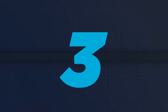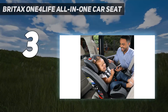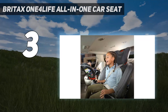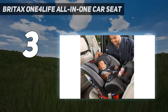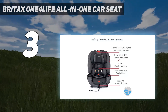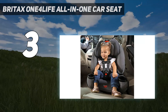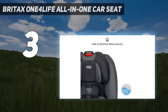At number 3: the Britax 1-4 Life All-in-One Car Seat. The 1-4 Life is the newest addition to the Britax lineup of excellent car seats, offering superior versatility and features, and competing directly with the Graco Xtend 2 Fit and other all-in-one convertible car seats — it's quickly winning over hearts and minds. The 1-4 Life is the most versatile car seat offered by Britax, offering support from 5 to 120 lbs.